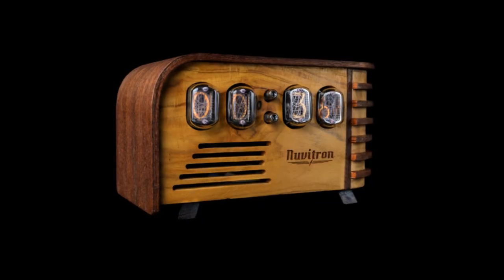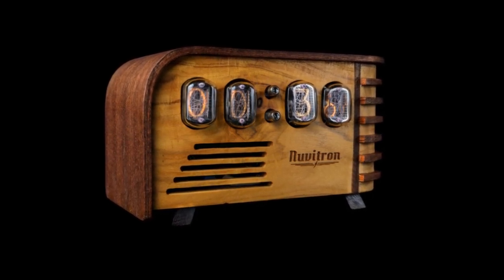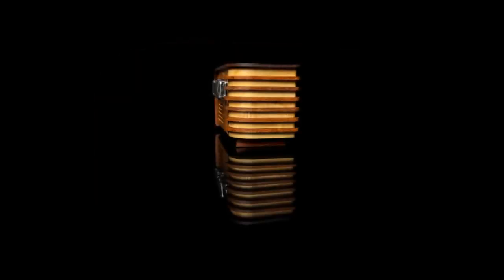Nuvitron's Vintage Nixie Clock is a gift worth the giving. It's a clock that lasts and serves you daily, year after year. It is not merely a clock — it's an efficient timepiece.